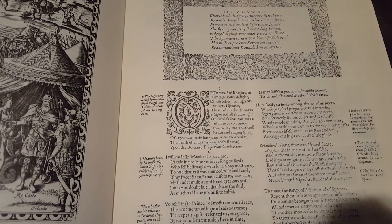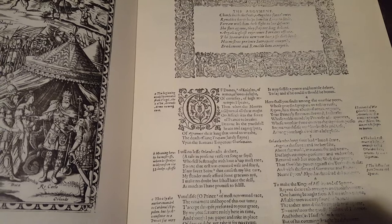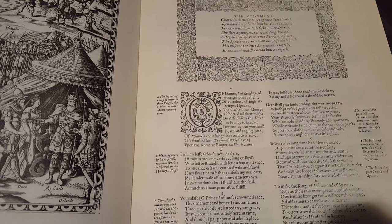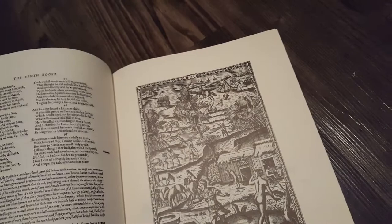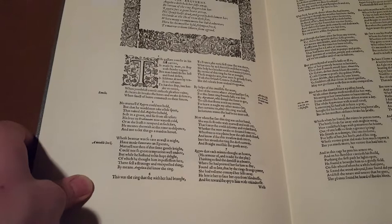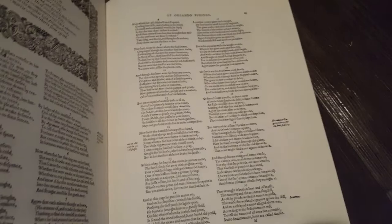Of dames, of knights, of arms, of love's delight, of courtesies, of high attempts, I speak. Then when the Moors transported all their might on Africa, seized the force of France to break. Drawn by the youthful heat and raging spite of Aggramant, their king, that vowed to wreak the death of King Triane, lately slain upon the Roman Emperor Charlemagne. The illustrations here are really cool too. This is a good translation — very enjoyable to read, reminds you of the King James or Chapman's Homer because it came from around that same time. Unfortunately this facsimile is also expensive to purchase.